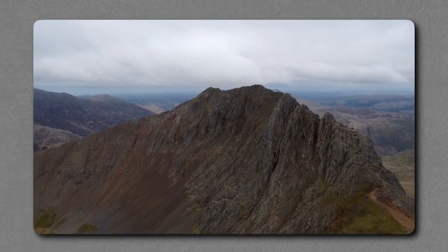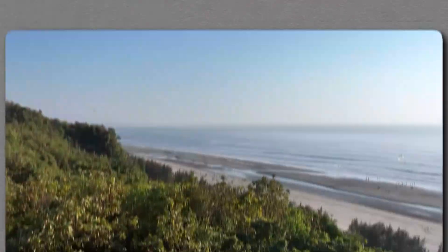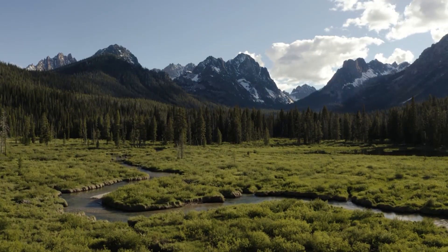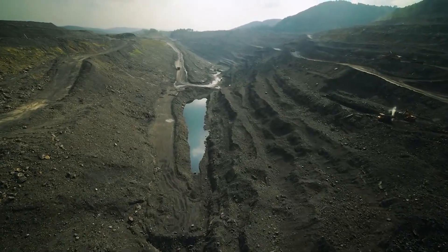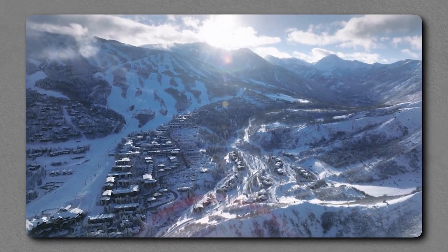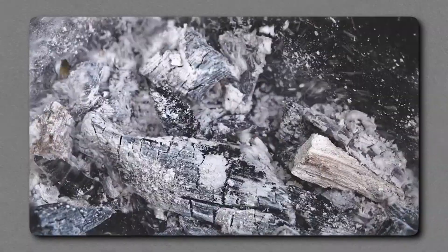Evidence of past ruptures is written across the land if you know where to look. Displaced ridges, warped drainages, and offset stream channels show that the ground here has leapt upward by many feet in single violent episodes. Studies suggest that some of the largest quakes in this region occurred within the last 10,000 years, tearing the ground apart and permanently altering the landscape. Imagine a wall of earth suddenly shifting upward by 15 feet or more — that is the power stored within this fault system. The unsettling truth is that there is no geological law stating it won't happen again in our lifetime. The surrounding communities, from the towns of Stanley to Sun Valley, live in the shadow of this risk.